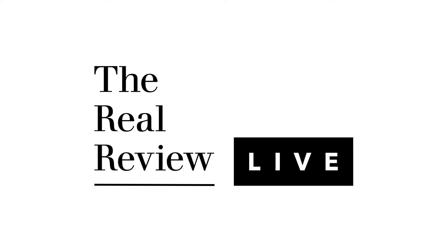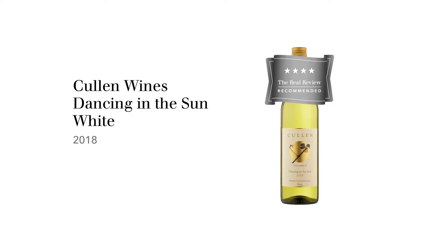I'm Huon Hooke and this is The Real Review. The wine we're tasting today is Cullen Dancing in the Sun White 2018, which is a Sauvignon Blanc Semillon blend from Margaret River.